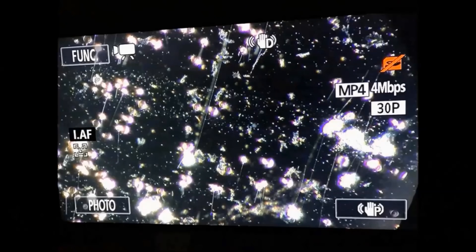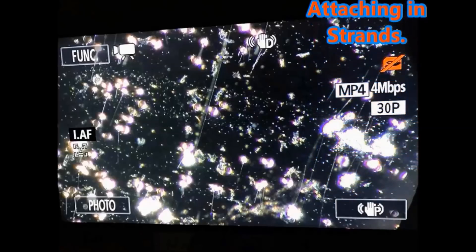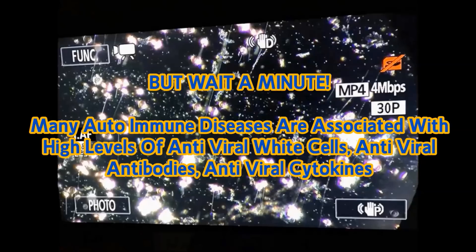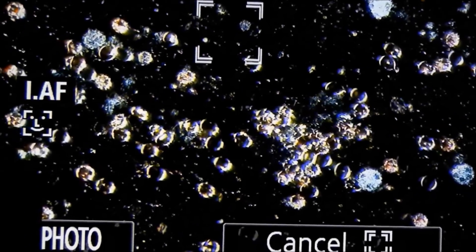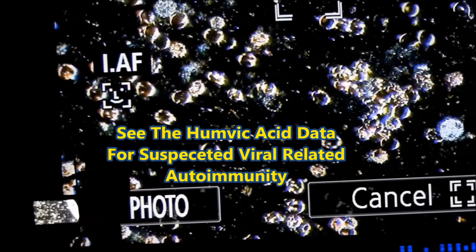We were also there to discuss the viral link to some of these diseases. He's finding spirochetes in all of these diseases, but in some — like multiple sclerosis, lupus, Graves' disease, rheumatoid arthritis — they're finding antiviral antibodies, not anti-spirochete antibodies. They are finding antibodies against cytomegalovirus and Epstein-Barr virus as the two biggest findings.